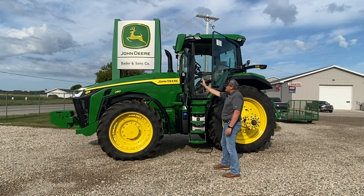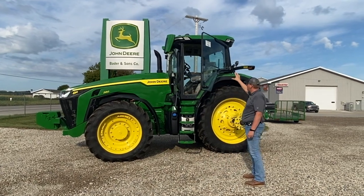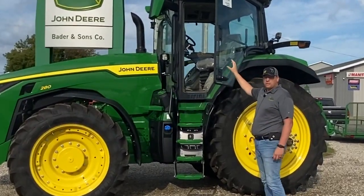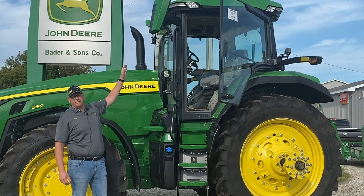As you can see, this is the new design front end and especially the new cab. The new cab is actually 24% wider entry. Some of the key features include the new lighting packages we have on the 8Rs.